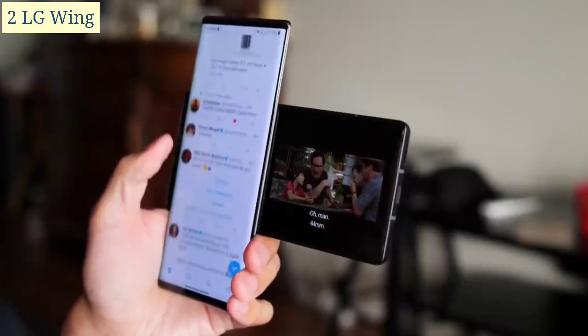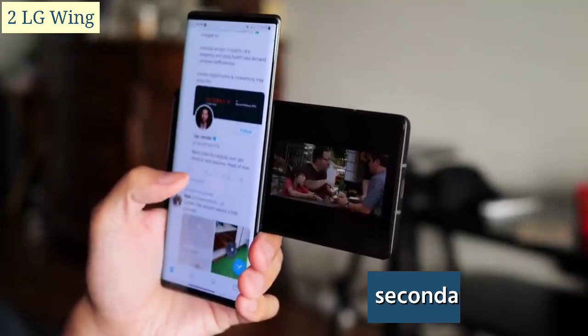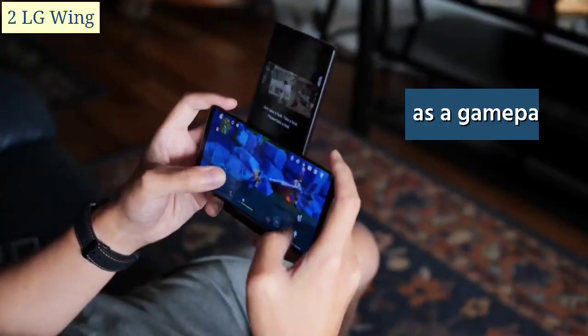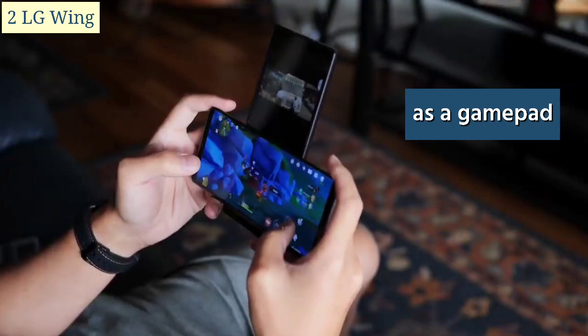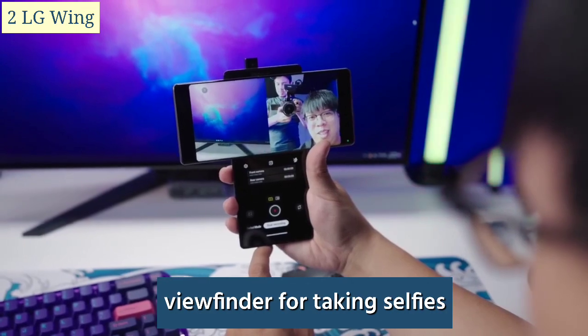For example, you could be watching a video on the main screen and taking notes on the secondary screen. The secondary screen can also be used as a gamepad, providing a more immersive gaming experience.